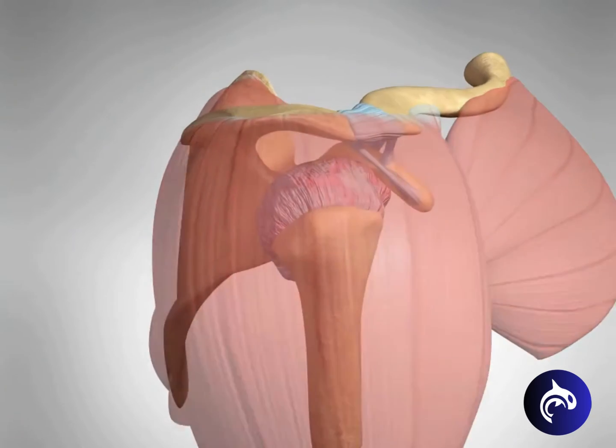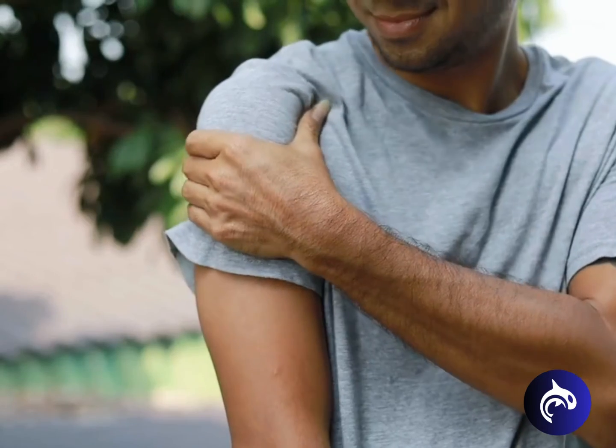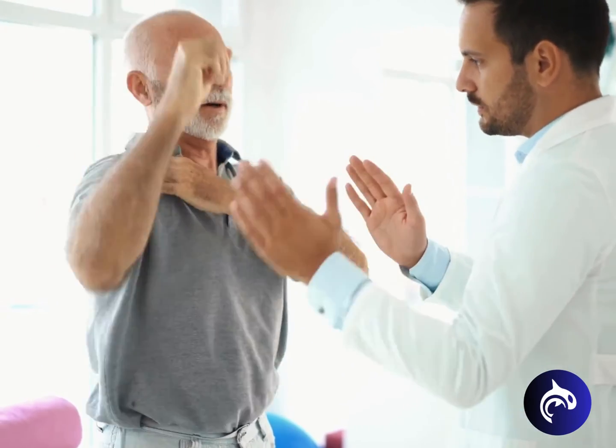The third stage, the thawing phase, brings a gradual improvement to the shoulder's range of motion. The duration of each stage varies among individuals, but the condition can take six months to two years or longer to resolve.